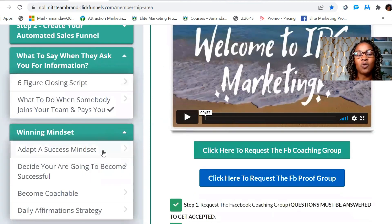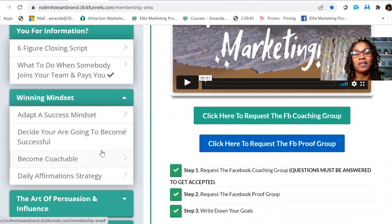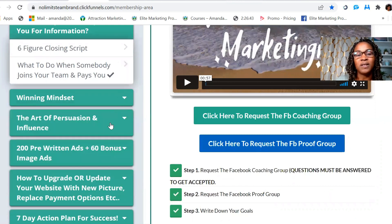Then we have the Winning Mindset section, which gives you information on adopting a success mindset and deciding you're going to become successful. This covers daily affirmations and information to make sure you're in the correct headspace when you first start your online business.